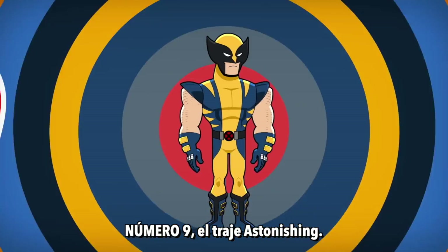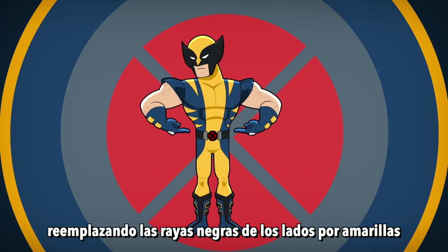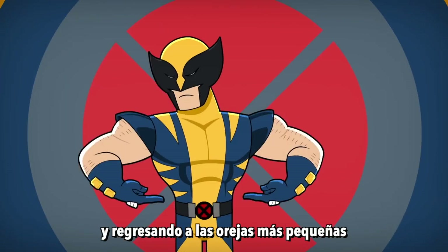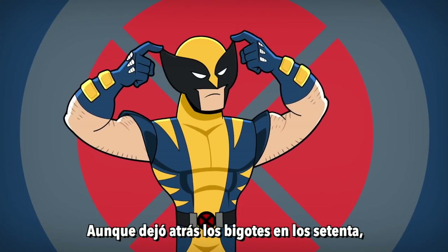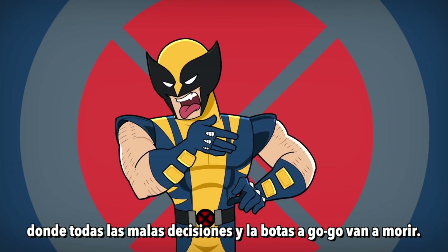Number 9: The Astonishing Costume. Logan refreshes his original costume with a modern twist, replacing the black stripes on his side with yellow and going back to the smaller ears. Although he did leave the whiskers back in the 70s, where all bad decisions and go-go boots go to die.